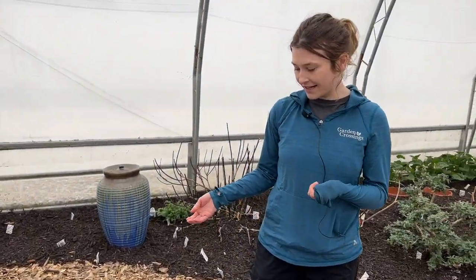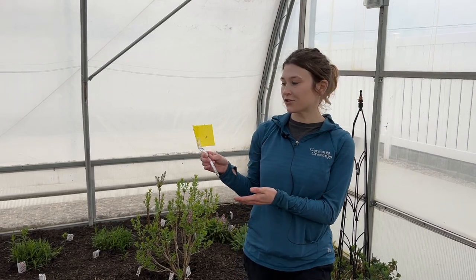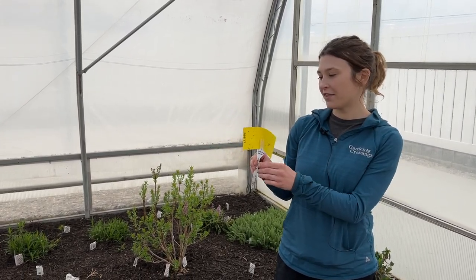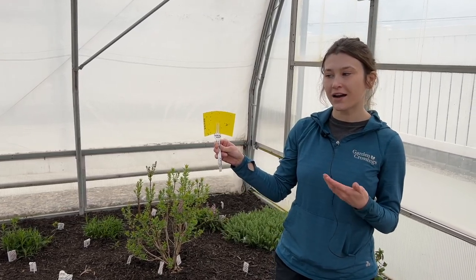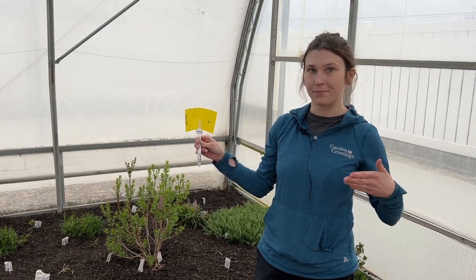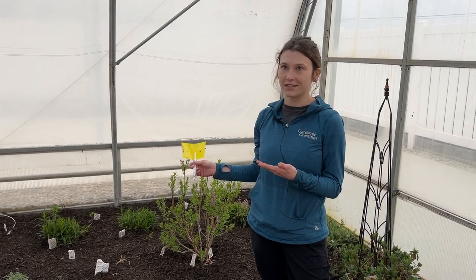Those mites will release through the hole, get onto the plant, and then eat any of the spider mites or thrips that we have on there. One of the ways that we manage both the beneficial insects and the pests is through these yellow sticky cards that we have placed sporadically across the greenhouse. They've caught a lot of the gnats and some of the thrips in the greenhouse, and they tell us what our pest population levels are. Some of them will also catch beneficials so we can monitor that population as well. We'll place these on the plants that we know are the most problematic and just watch them that way.